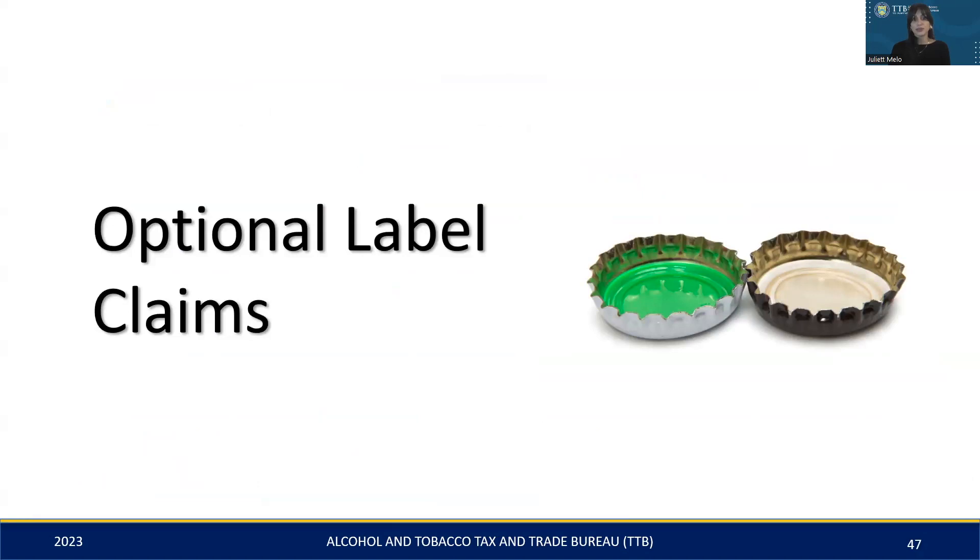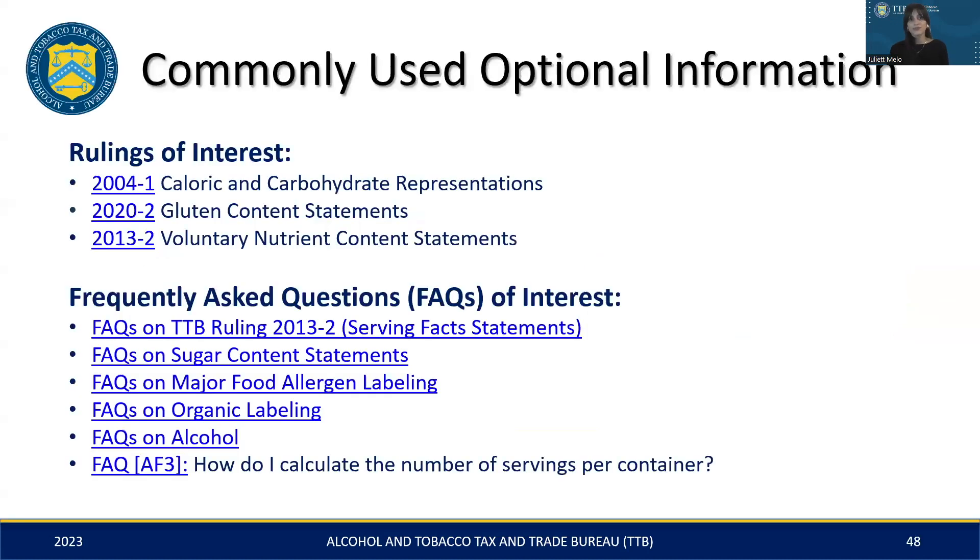In addition to the mandatory labeling requirements, there are optional claims that may appear on your malt beverage label. We have compiled a list of resources that provide detailed guidance on each of these optional claims. Optional label claims include, but are not limited to, information on representing caloric and carbohydrate content, gluten content statements, and nutrient content claims. These resources will aid you in making well-informed choices about the optional information you may want to add to your malt beverage label.